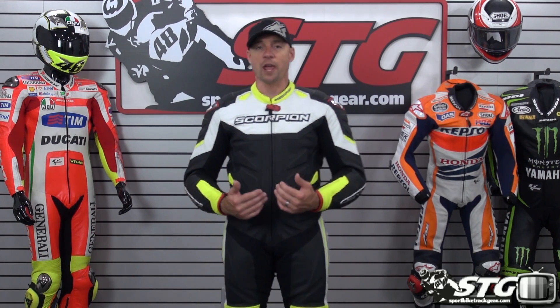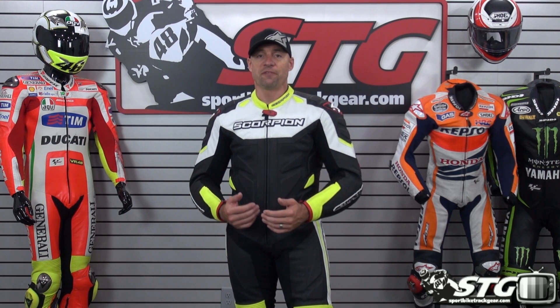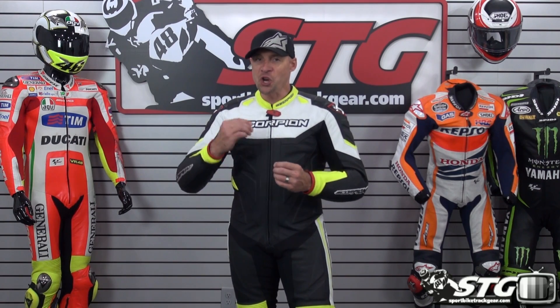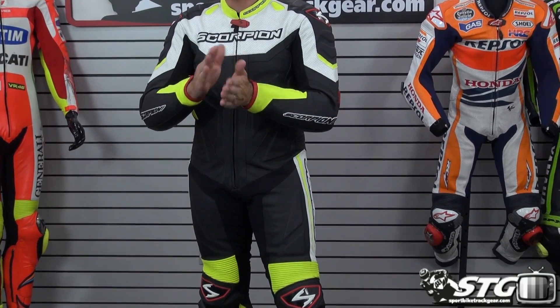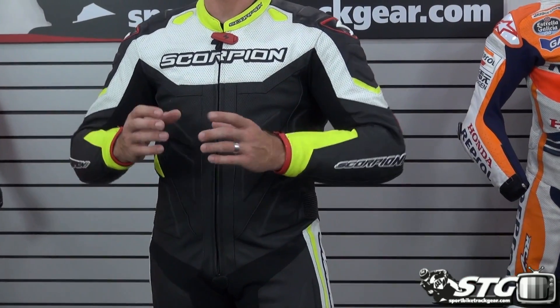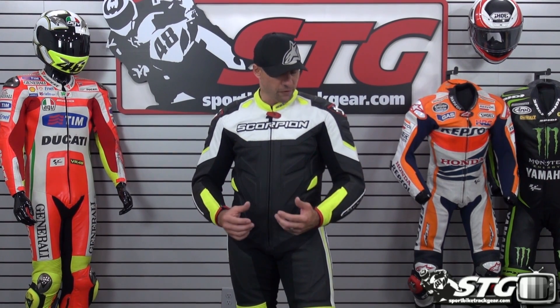I would say this suit, in my mind, in a medium, is going to fit like more of a 50 — probably a snug 56 euro, somewhere in that range, maybe a tight 56 — because that is the size I pretty much land on. It's broken in a bit. I need to ride in it a little more to break it in completely, but it's got a good comfortable fit for me.